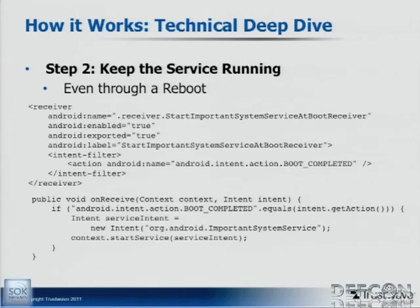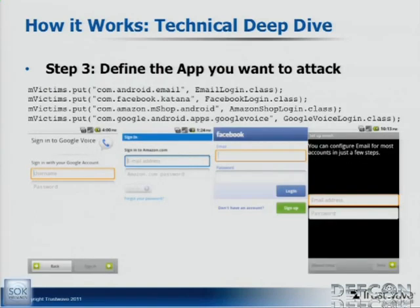Using an intent filter, I've set up a receiver that receives the BOOT_COMPLETED event. So every time the phone starts up, I receive this and start the important system service. That way, you don't have to open Bantha Poodoo — if you install it and then your phone restarts, Bantha Poodoo is just sitting in the background running, and you don't ever need to know I'm attacking you. Then you decide which apps you want to attack — you look at them and figure out how they built their screen. You take screenshots, cut out their images, and in the case of Facebook I decompiled their APK and took their assets. Then you just set up a map of the package name to the activity you're using to attack it with.